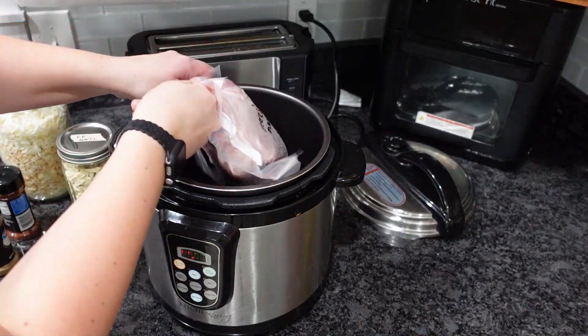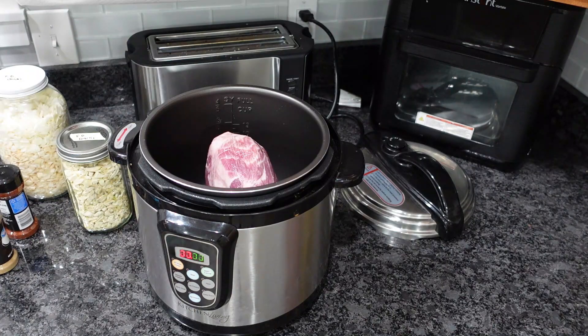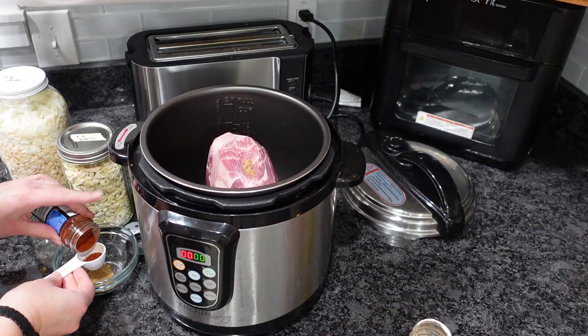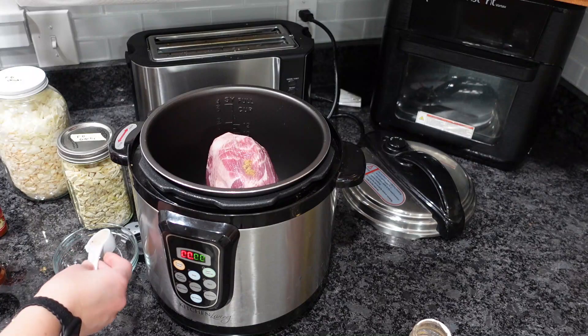The first one we're going to make today is sweet pork. I'm just going to put in our pork roast, one tablespoon of cumin — I'm going to half that actually because if it's too spicy my kids will not eat it.